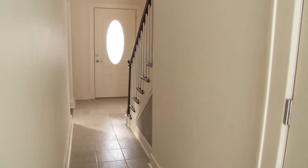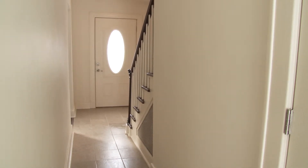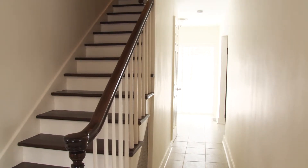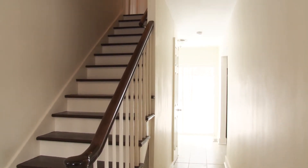As we enter the home, we're in a tiled center foyer with a nice open staircase to the second floor. There are original architectural details, but much of the home has been completely updated with new doors and windows throughout.